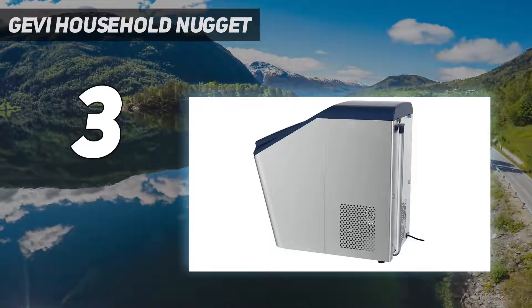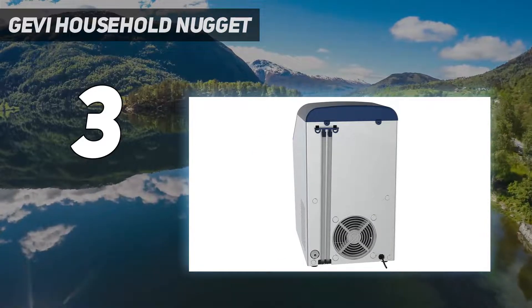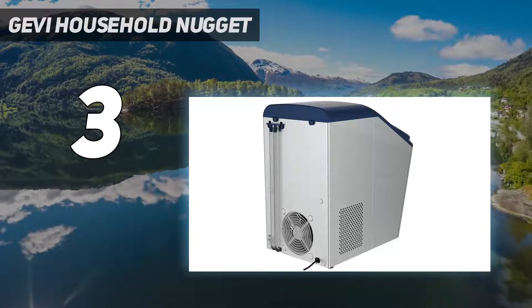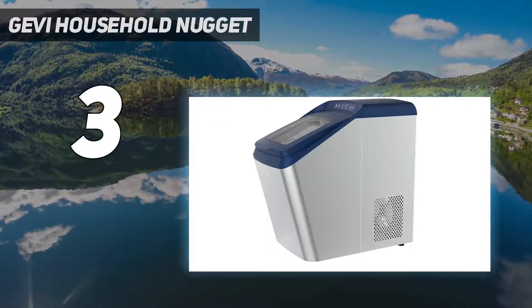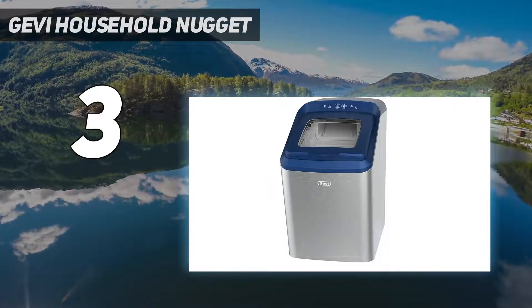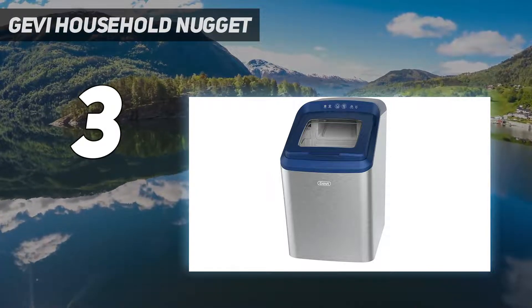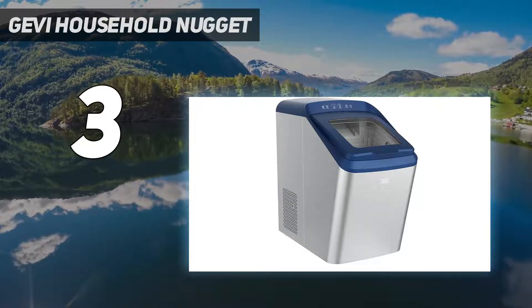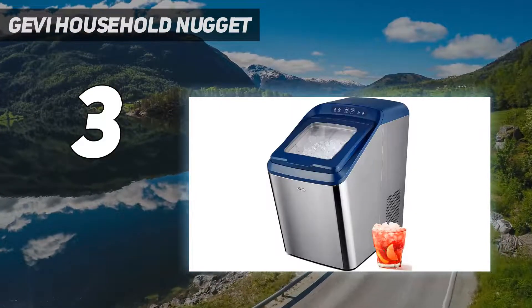Our tester also noted the convenience of having a holder for the ice scoop while making ice. The Jevy felt warm to the touch and the fan noise was quite loud, though not unpleasant — more like a whirring sound. Based on the amount of water the Jevy can hold and the volume of ice produced in one hour, we estimate a high capacity and efficiency for this machine. Our pick for best splurge.